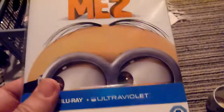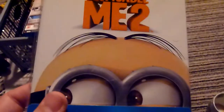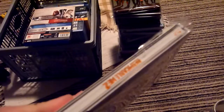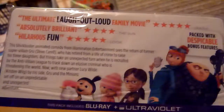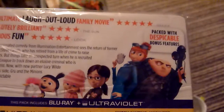Next up is Despicable Me 2. I've got the first one and enjoyed it — I bought the 3D version of that. This one doesn't have the 3D disc in it, so I'll probably have to buy the 3D version separately and wait for the price to drop. I probably won't watch this straight away because I'd rather watch it in 3D. It's nice-looking steelbook — it's white rather than silver. It's got an ultraviolet copy in there. It doesn't actually tell you what the extra features are, just says 'packed with Despicable bonus features.'